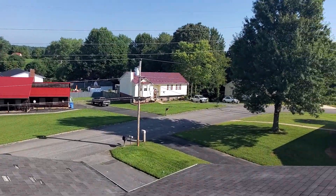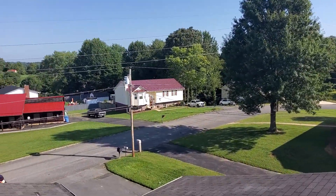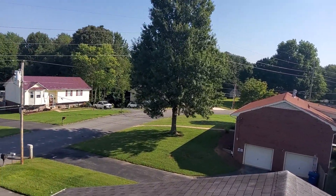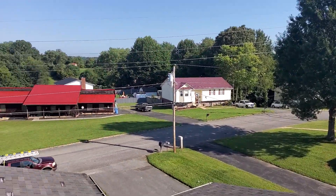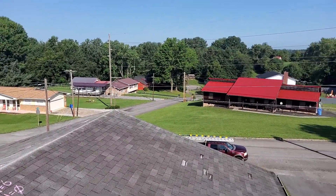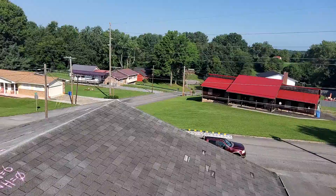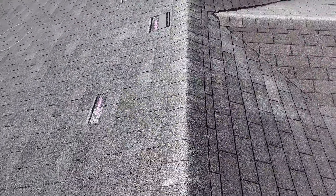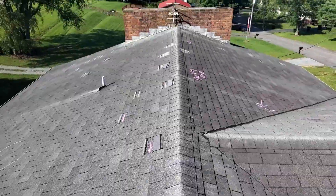We're at 700 John Green Road, the Ivins residence. We have a two-story gable-style roof, a 20-year composition shingle. The predominant pitch is a 4/12. We have five-inch gutters, no gutter guards, no drip edge, no felt. We have standard ridge shingle and closed valleys.